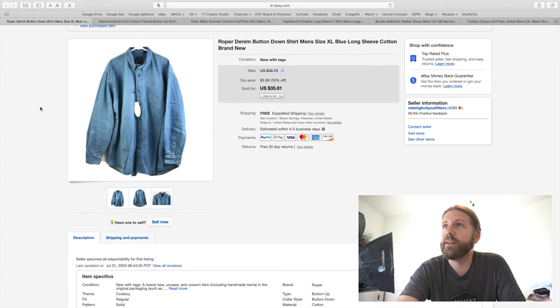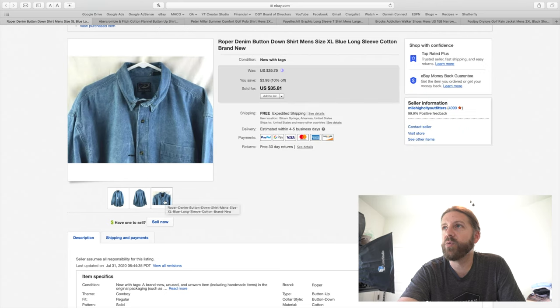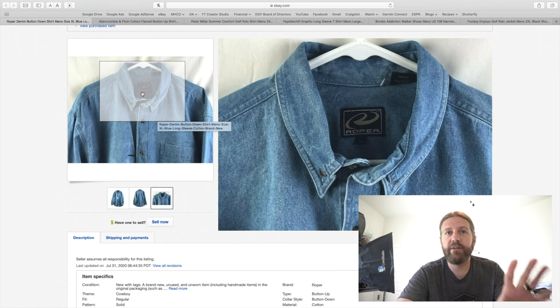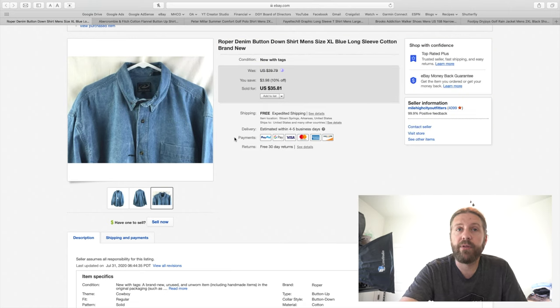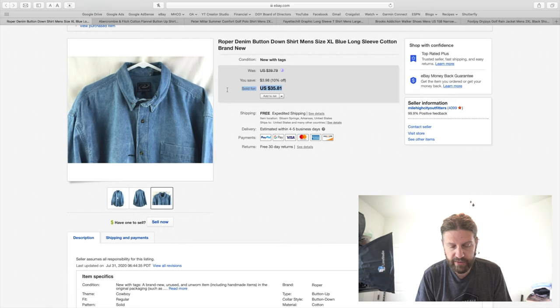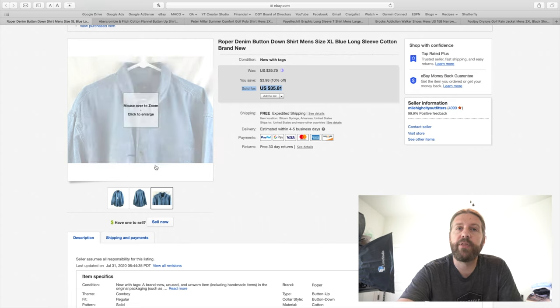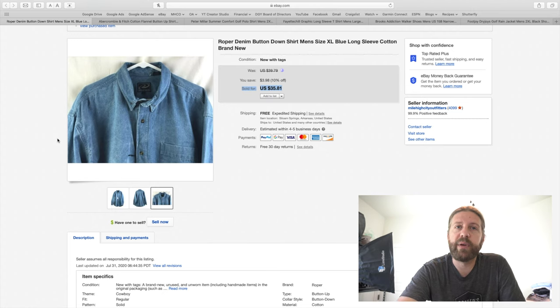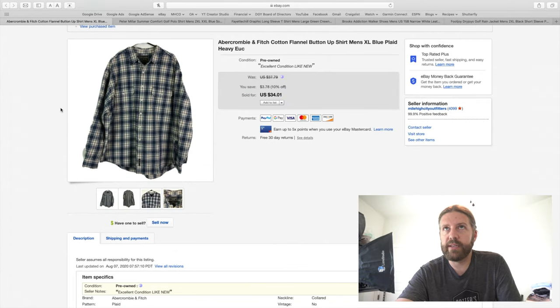This item I bought mainly because it was new with tags. The brand is Roper — a Western brand. I typically don't buy used Roper clothing unless it's very vintage with an awesome design. I bought a few things and it just takes a while to sell, same story with this one. This was a brand new denim shirt, XL. I had it priced at $35.81 and took a best offer of $30. I paid $5 to $8 at the thrift store, so to get $30 is great — I just didn't want to wait as long as I did.